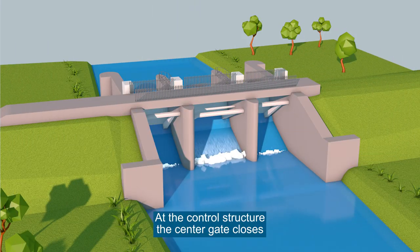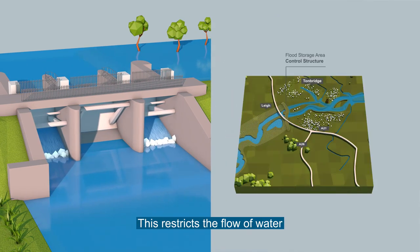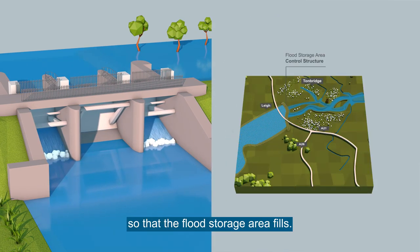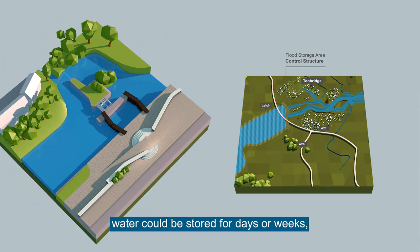At the control structure, the centre gate closes and the side gates open. This restricts the flow of water so that the flood storage area fills. Depending on the size of the flood event, water could be stored for days or weeks, allowing the town to weather the storm.